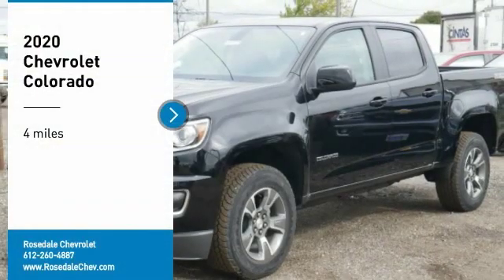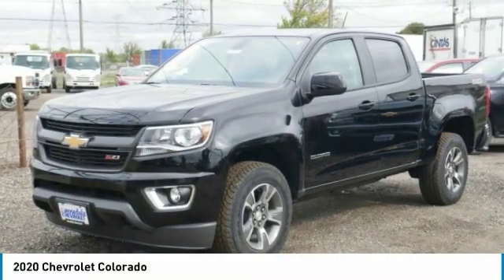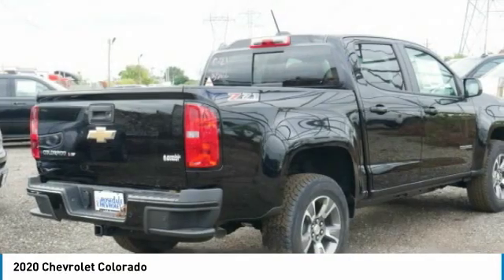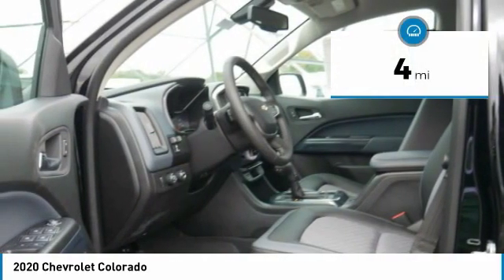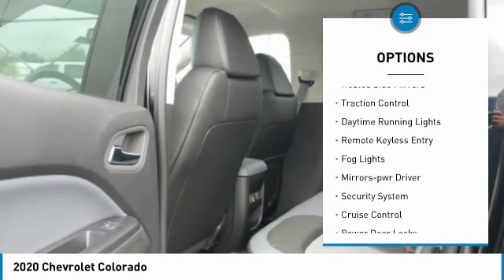Make a great choice today with the 2020 Chevy Colorado — great hauling capability, powerful, rugged, and a great Chevy price. This vehicle has less than 100 miles. Here are some of this vehicle's great options: sliding rear window, heated side mirrors, traction control, daytime running lights, remote keyless entry, fog lights, power driver mirrors, security system, cruise control, and power door locks. Come take a test drive today.